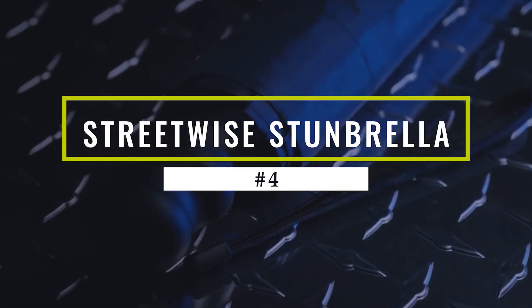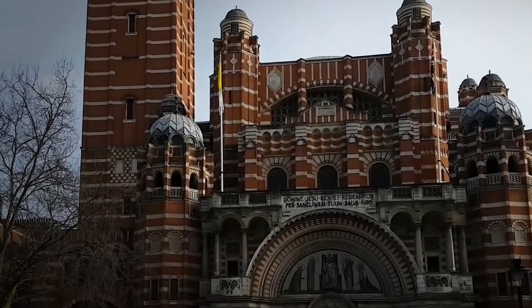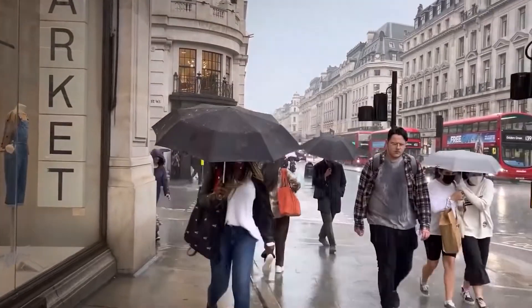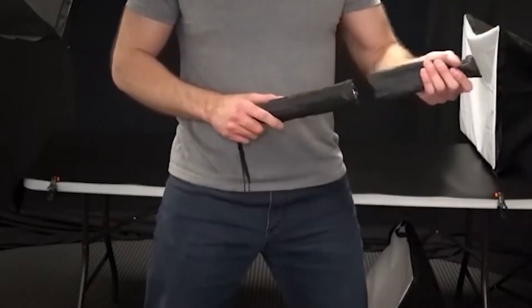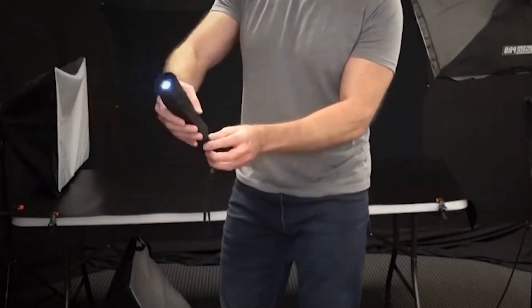Streetwise Stunbrella. Let's face it, we live in a world that can be pretty scary. Many of us are afraid to go outside because of the dangers that lurk around every corner. With this self-defense weapon that resembles an umbrella, you can protect yourself from harm.